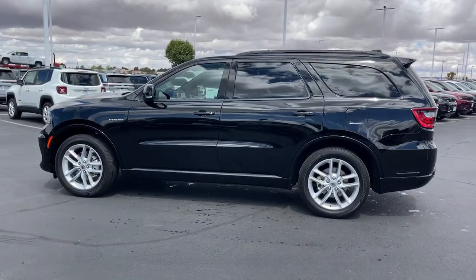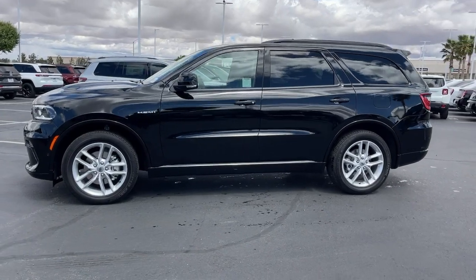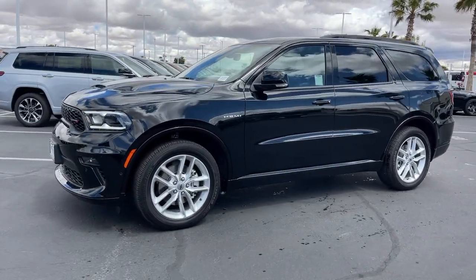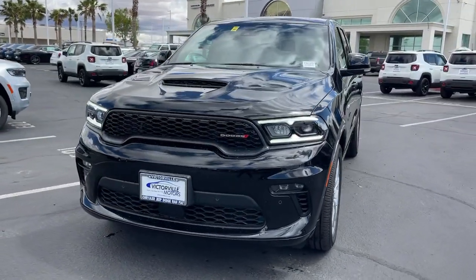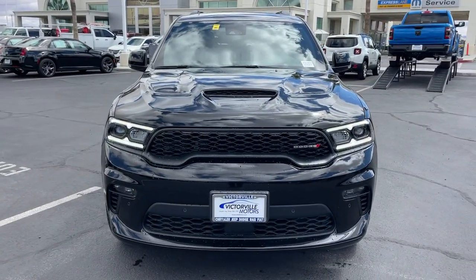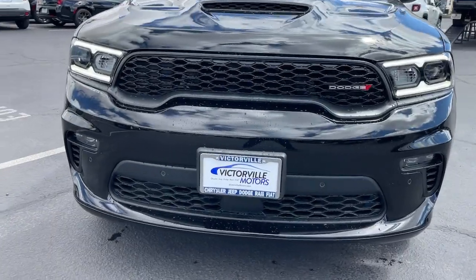Heated steering wheel, Apple CarPlay and/or Android Auto, heated and/or cooled front seats, sun moonroof, navigation system, keyless entry, power lift gate, backup camera, satellite radio, heated mirrors.